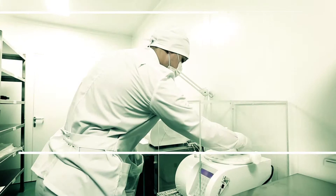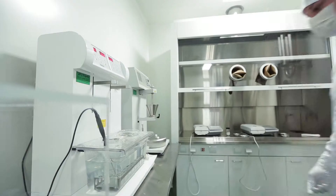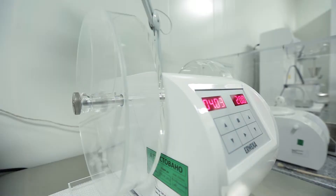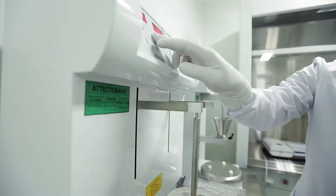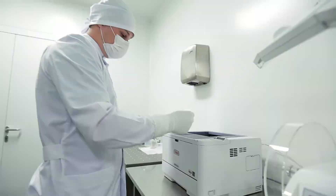In-process control of semi-product is performed by the IPC laboratory at the tablet and capsule site. The laboratory has analytical control equipment allowing the monitoring of such semi-product parameters as granulate residual humidity, geometrical dimensions, friability, and tablet core disintegration. Bulk product coated tablets or capsules are then transferred to the primary and secondary packaging stages.